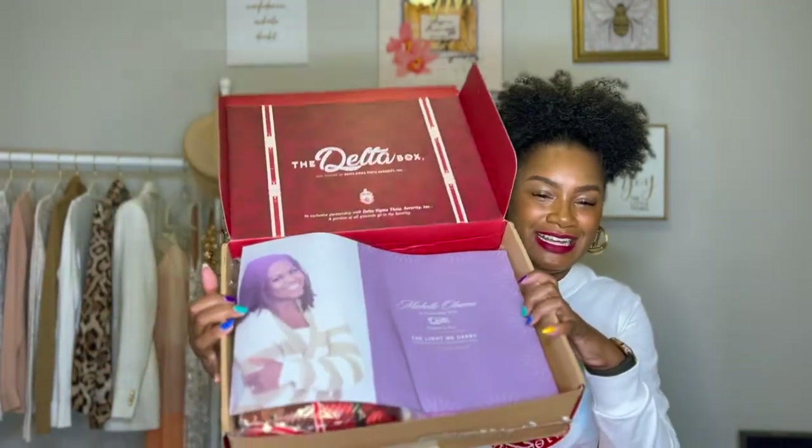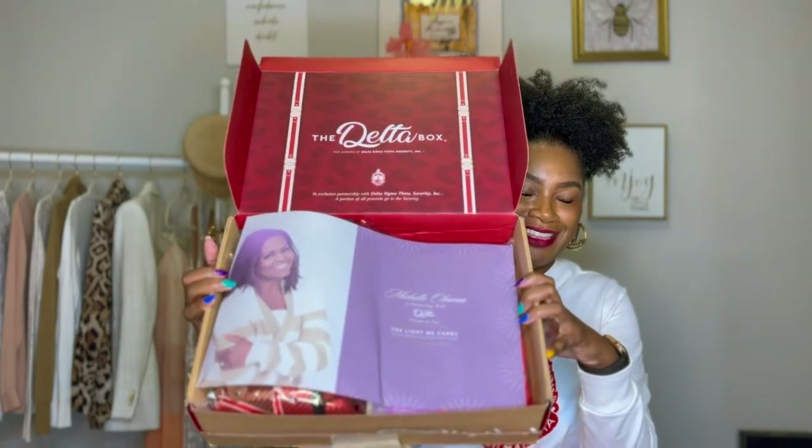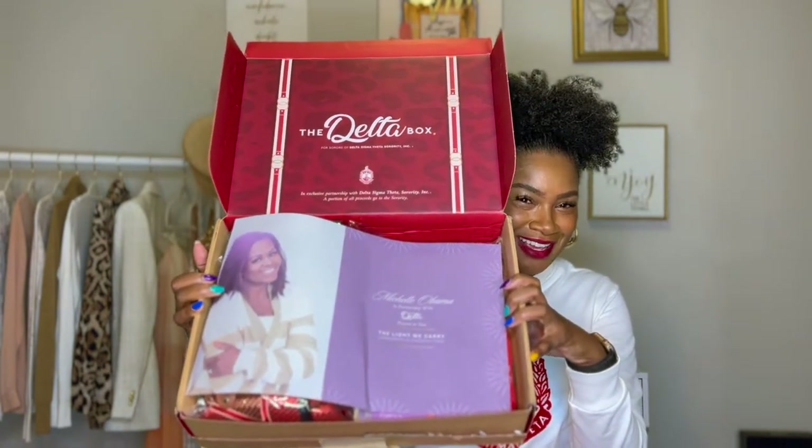So look — this month, do you recognize this face? Michelle Obama is in partnership with this month's Delta Box, and this box's theme is 'The Light We Carry,' based off of her latest book, 'Overcoming in Uncertain Times.'